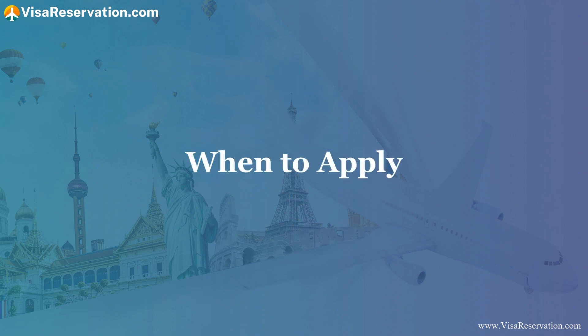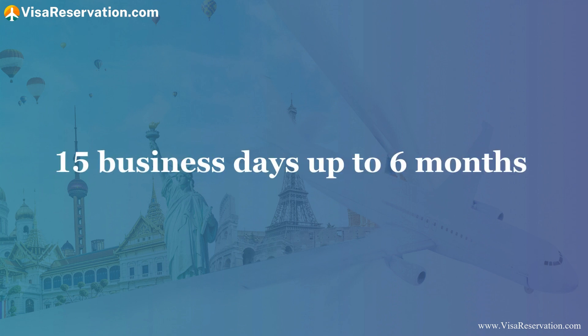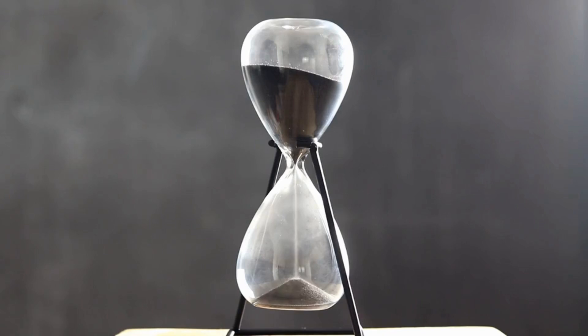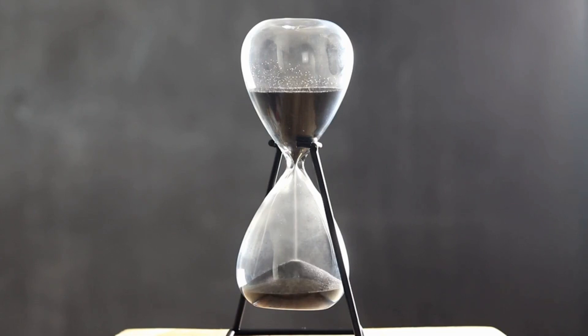When to apply: the Belgian embassy recommends that you apply at least 15 business days ahead of your travel date. The embassy usually takes around 15 days to process your application, but it could take longer depending on the type of visa you're applying for. You may apply up to six months ahead, so don't leave it too late.